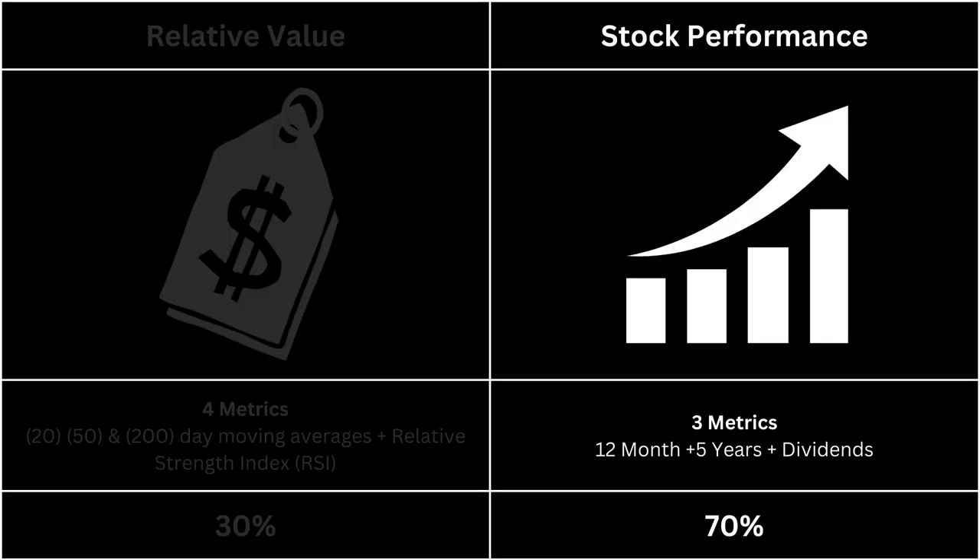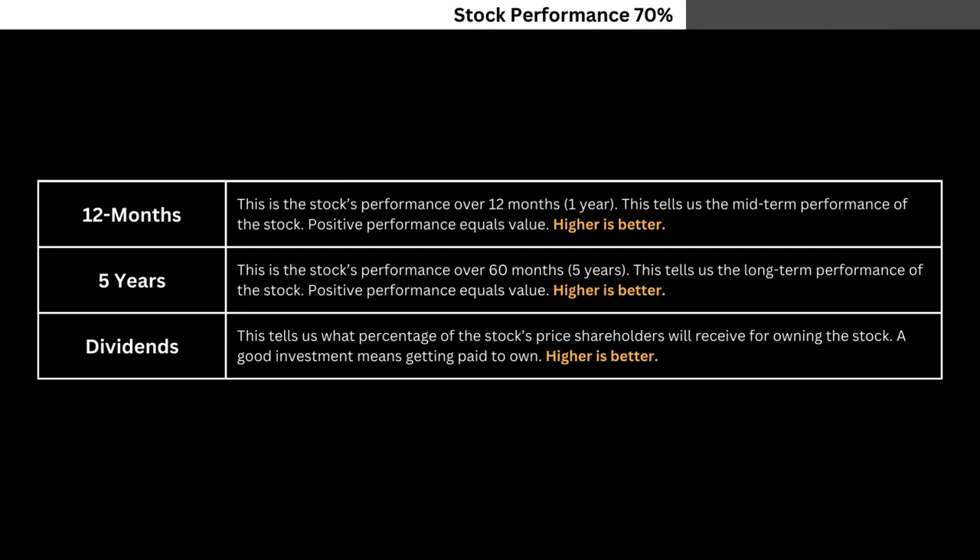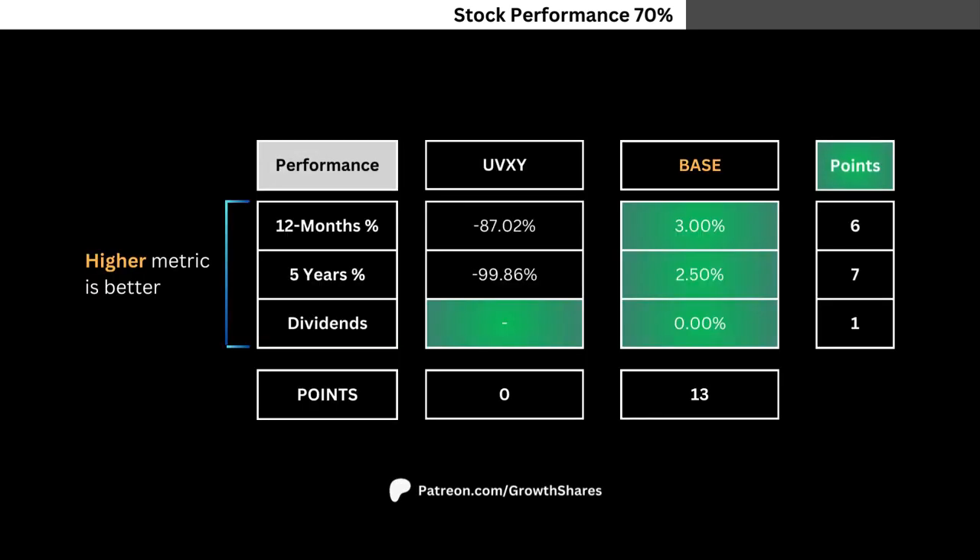Let's take a look at the ETF's stock performance. We're looking at three metrics — pause this video if you want to read what I'm looking for. Here you see the performance metrics versus the base. These metrics look more into the long-term aspect of the ETF. Points for each metric are again awarded based on importance.